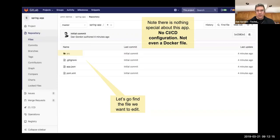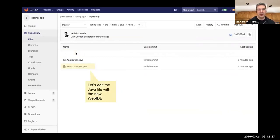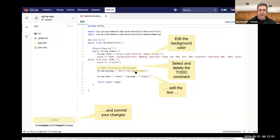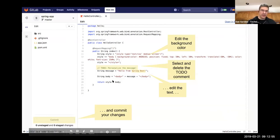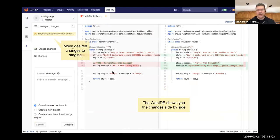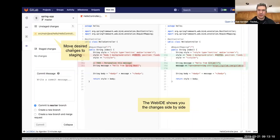Starting with Create — this is just source code and some project files. There's no pipeline file, no Dockerfile. Let's do a quick edit on the HelloController.java using our built-in Web IDE, which enables you to do everything without configuring your local environment — it's all through the web. I'm going to change the background color, remove a TODO comment, change the message, and add a logo.